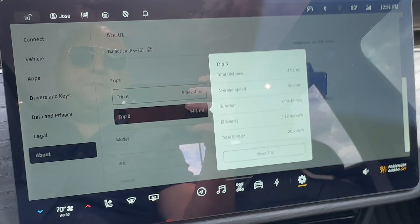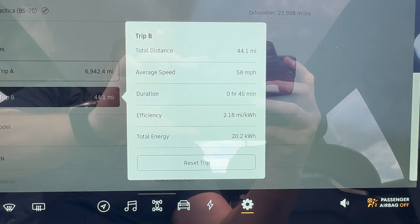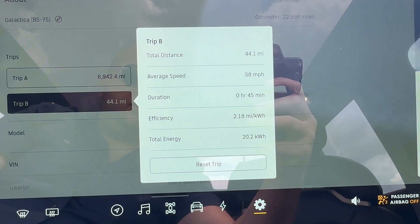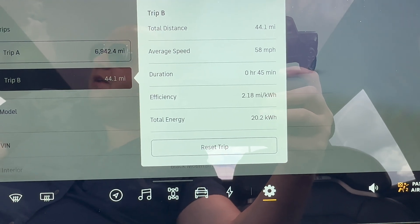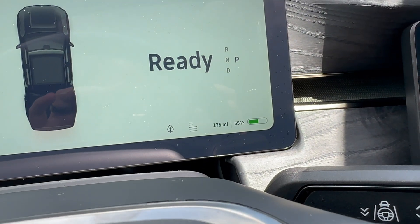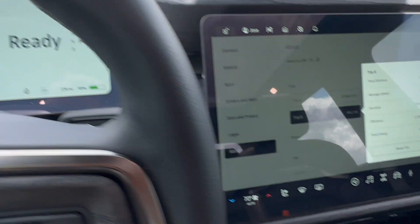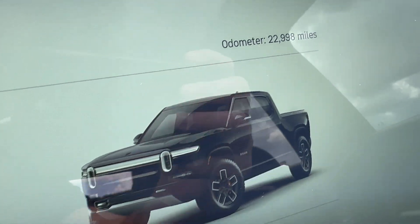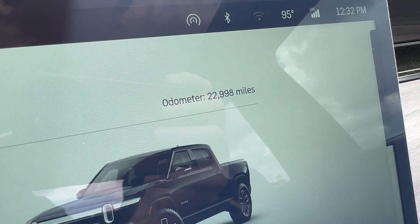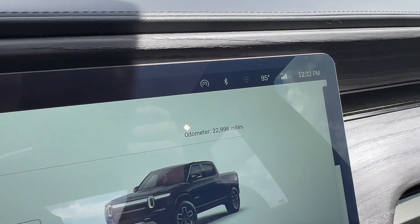Alright guys, we completed our trip. Here are the full stats: 44.1 miles total, average speed 58 miles per hour, 45-minute trip. Efficiency was much better coming back — we had a good tailwind — 2.18 miles per kilowatt-hour. We used a total of 20.2 kilowatt-hours. We left with 68% battery and arrived at 55%, with 175 miles remaining on the range meter. We were in conserve mode with AC set to 70 degrees auto. It's 95 degrees out here in Central Florida.